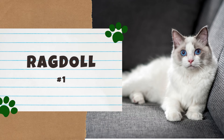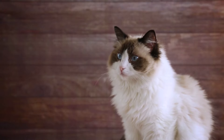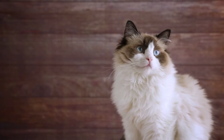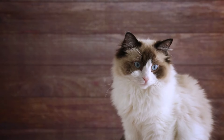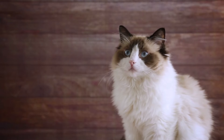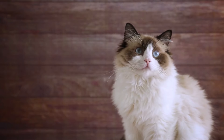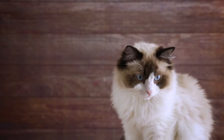And number one: the Ragdoll. We were not surprised to learn that the Ragdoll was 2021's most popular cat breed — in fact, this is the fourth year in a row this breed took the number one spot. The Ragdoll was named for its tendency to go limp when picked up, which is why Ragdolls are sometimes nicknamed floppy cats. As for looks, this breed is long-haired with a colorpoint coat and blue eyes.